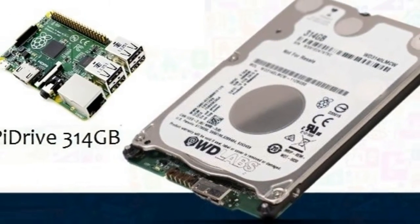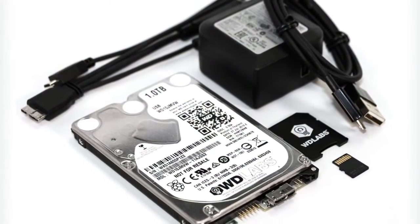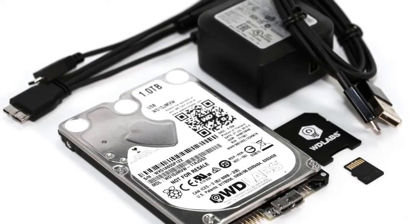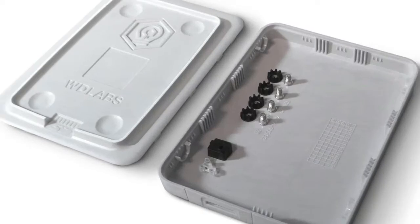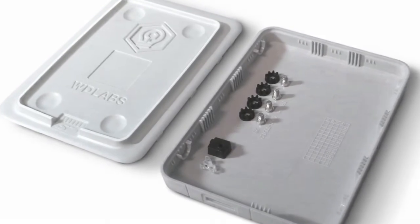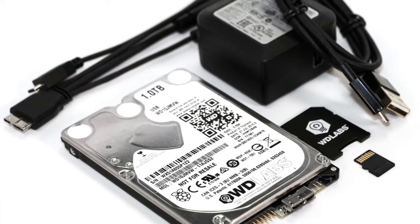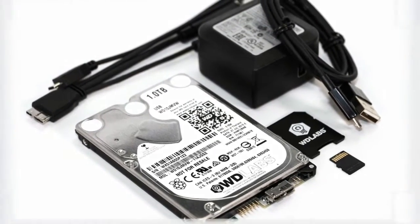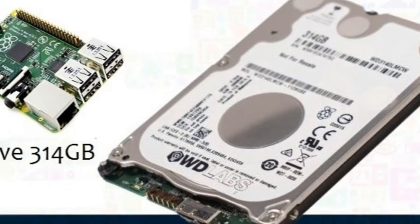The WD Pi Drive 314GB device leverages the company's high-volume 500GB platform and is customized specifically for Raspberry Pi, including making the drive's magnetic recording and electrical system operating set points align with Raspberry Pi's USB data and power design. WD indicates this will help reduce the electrical power load of the hard drive on Raspberry Pi, while still sustaining enough performance to achieve the maximum USB data transfer rate.